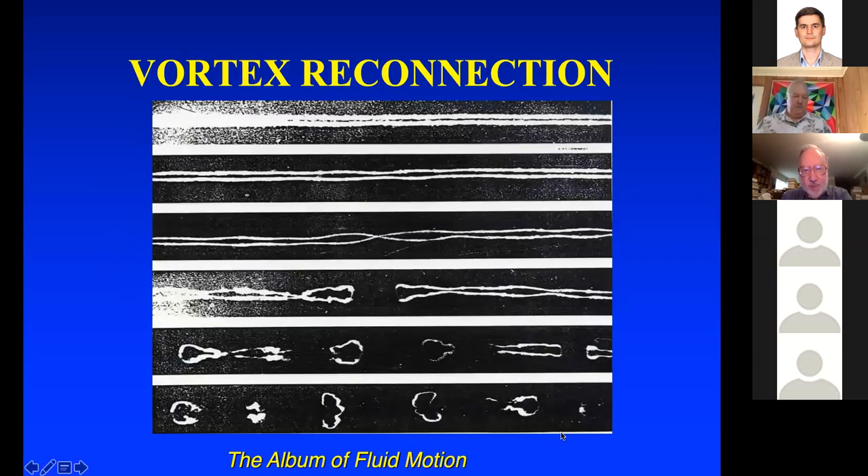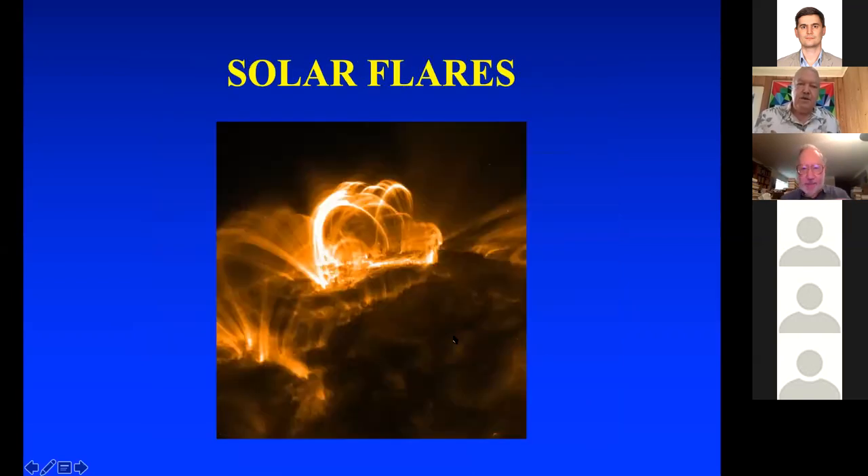Here's an example of vortex reconnection. This is a pair of contrails from a two-engine jet plane — they're swirling vortex tubes, and they reconnect, giving you these circles. Solar flares coming out of the sun are magnetic field lines that can reconnect with themselves.